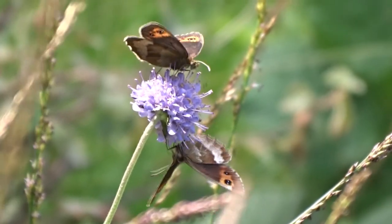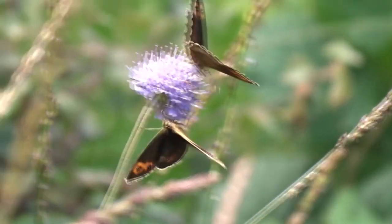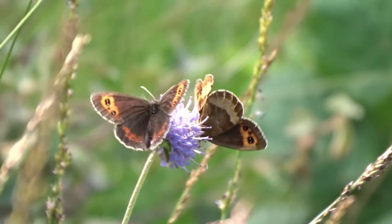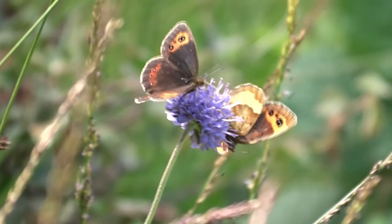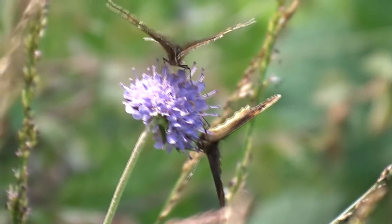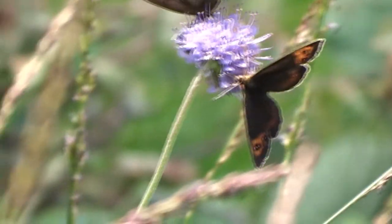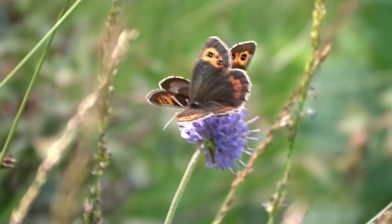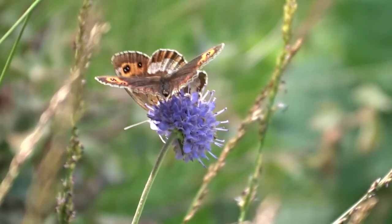Go out in the brilliant sun and you can find them very easily, but they don't settle for very long. Very interested in a scabious head, or scabious relative.